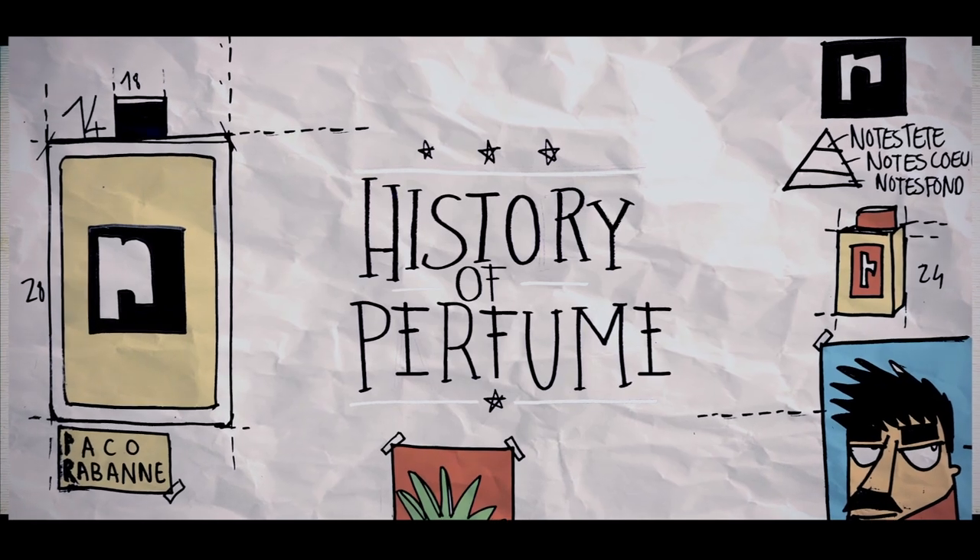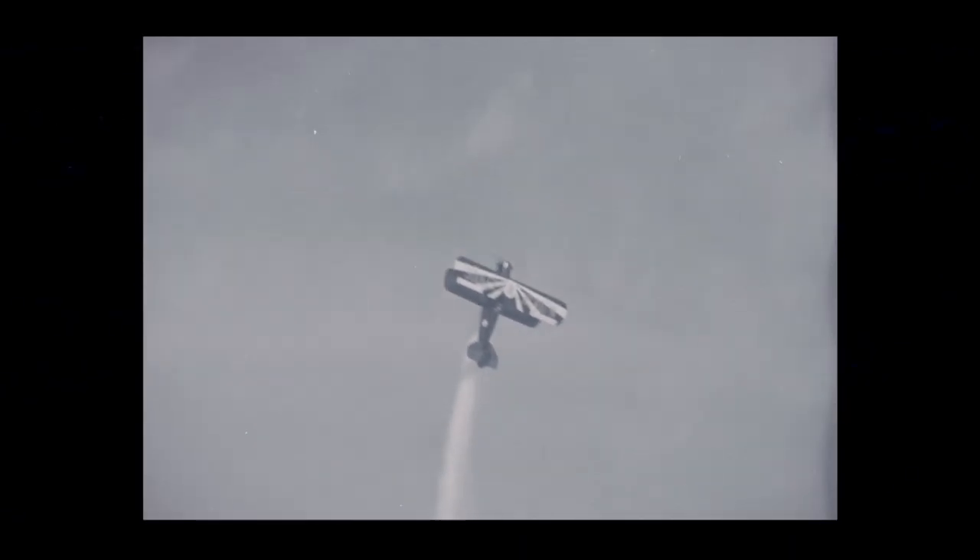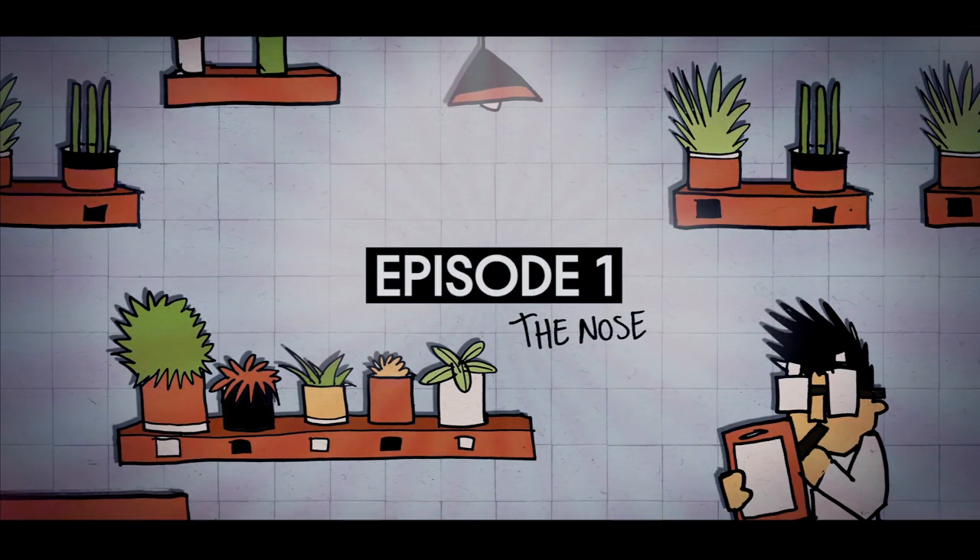Yo, welcome to the History of Perfume, where you're going to get a whiff of everything you need to know about perfume. Let's do it. Episode 1: The Nose.